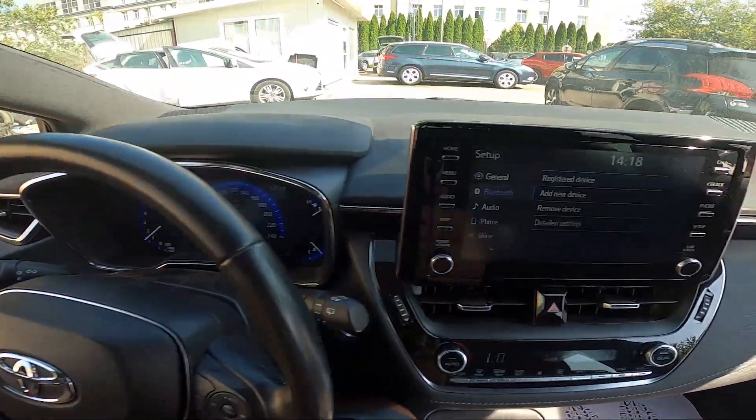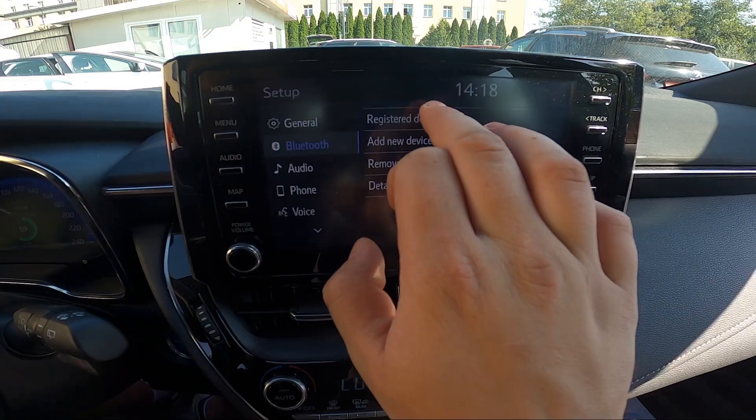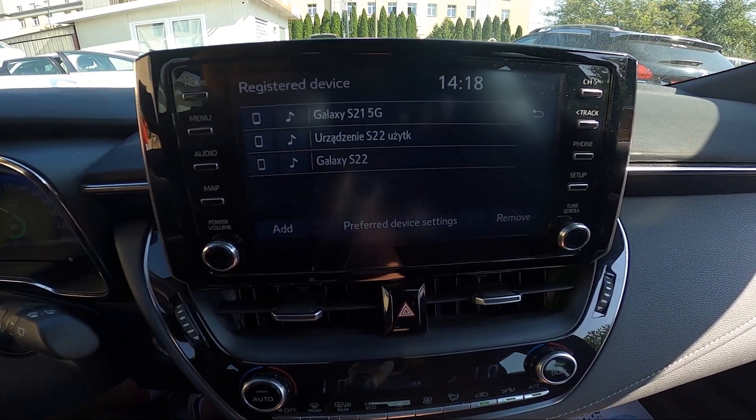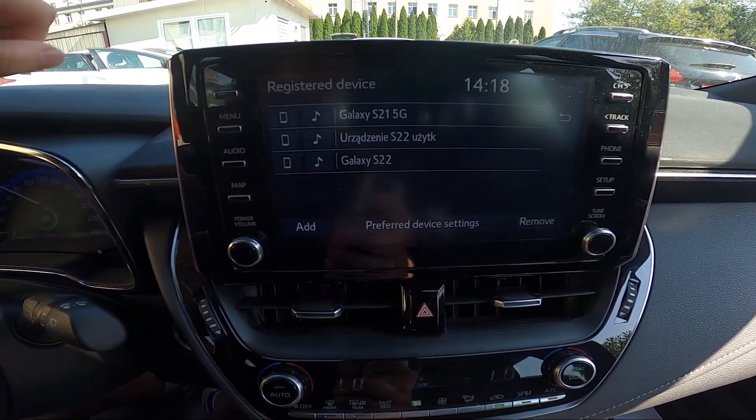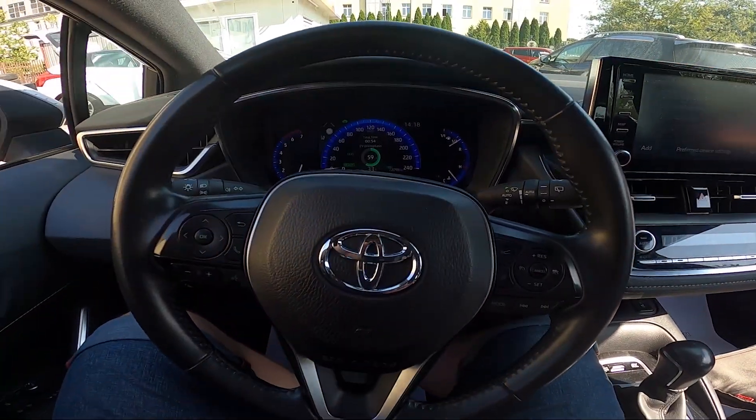First, take a look at the screen display and go to Setup, then enter Bluetooth and go to Registered Devices. Here is the full list of registered devices. If you find this video helpful, please leave a like, comment, and subscribe.